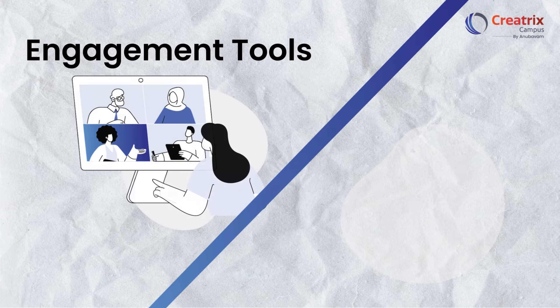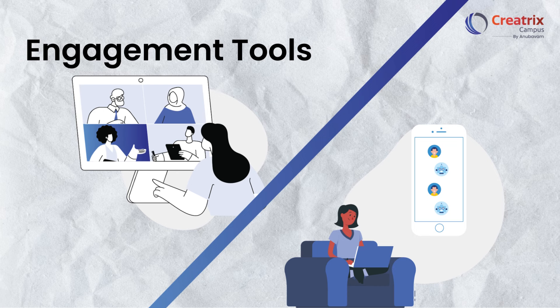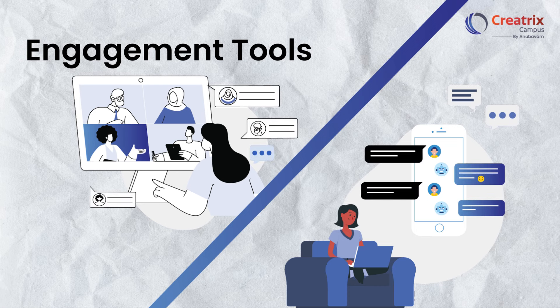The software facilitates smoother and faster communication with a range of engagement tools, fostering a vibrant and supportive learning community.